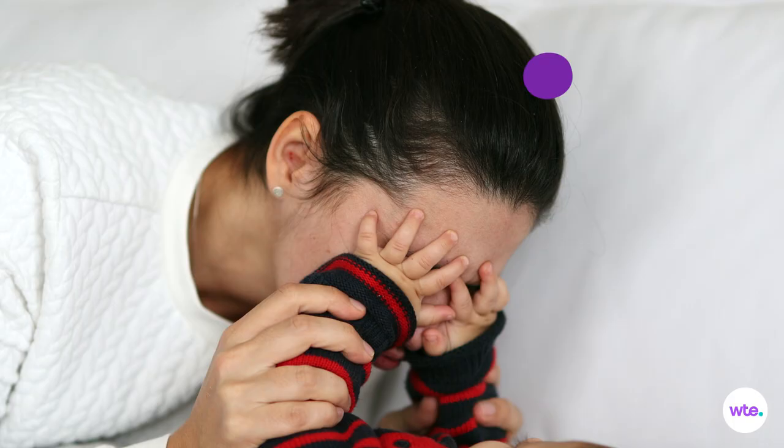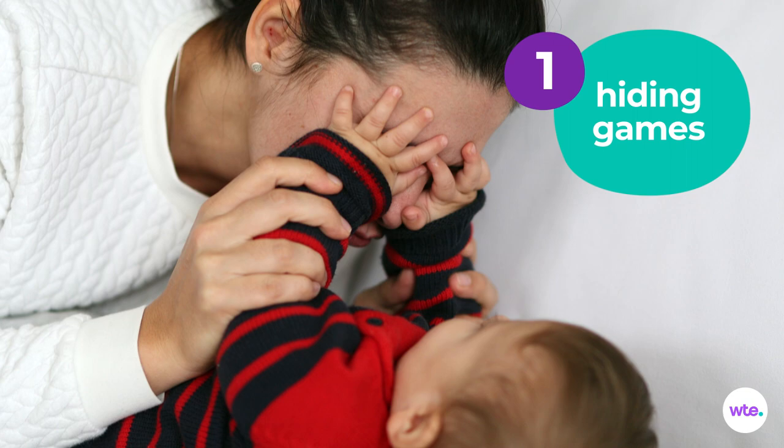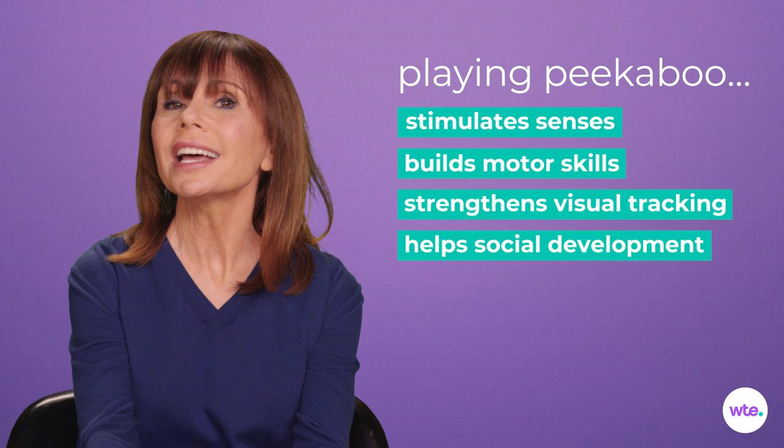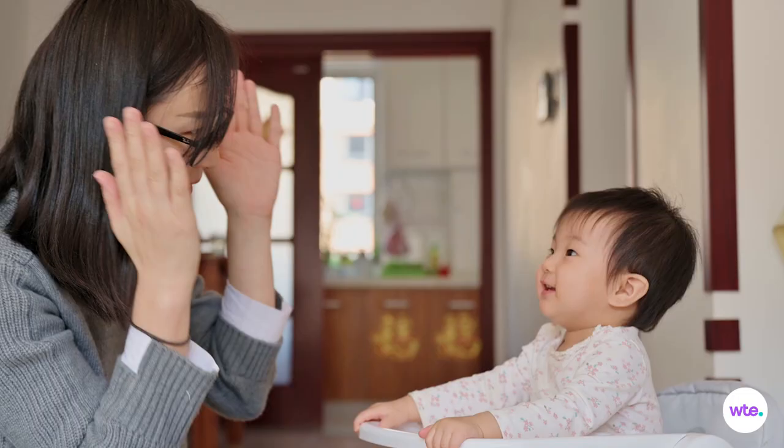So let the games begin. You've played endless rounds of peekaboo already, but there's a reason why this game's a keeper. It stimulates baby's senses, builds gross motor skills, strengthens visual tracking, encourages social development, and best of all, tickles baby's budding sense of humor.